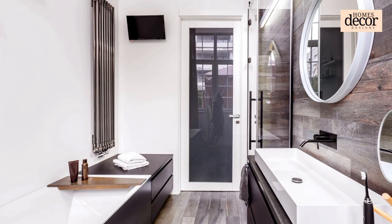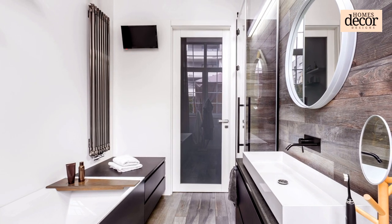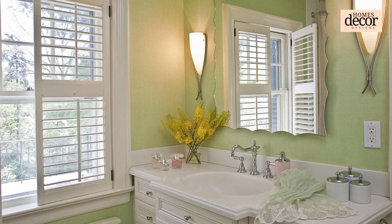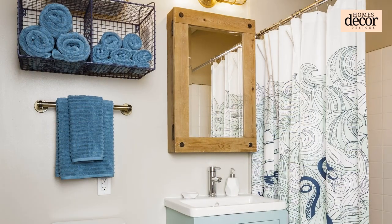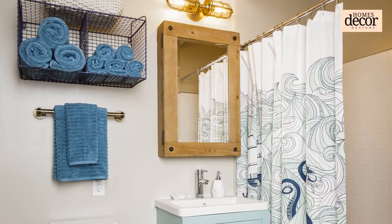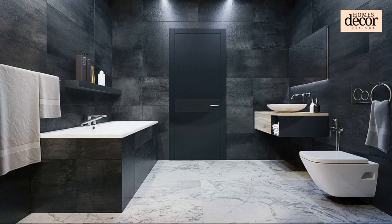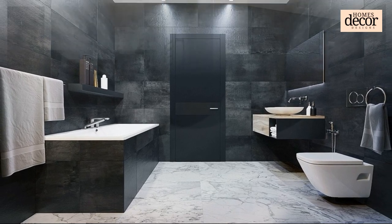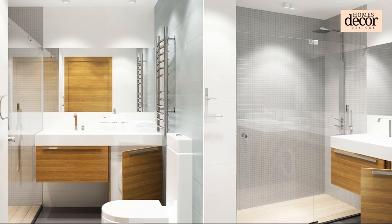Third: Storage Savvy. Conquer clutter chaos with smart storage solutions. Utilize wall-mounted shelves, hanging baskets, and tiered organizers to maximize vertical space. Invest in sleek space-saving vanities with built-in drawers and cabinets. Remember, every inch counts in a small bathroom.